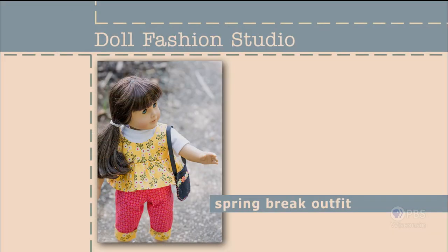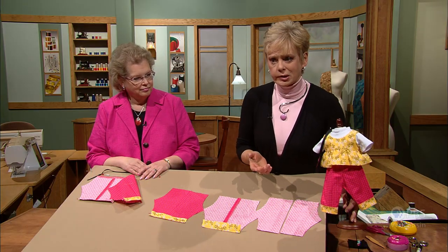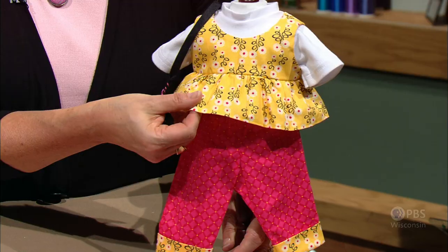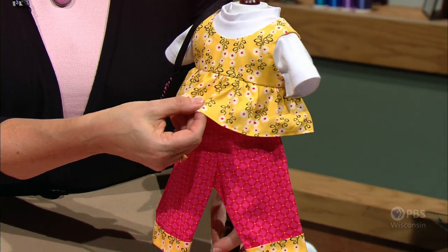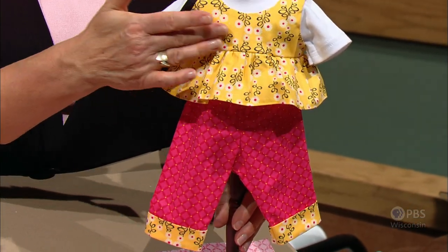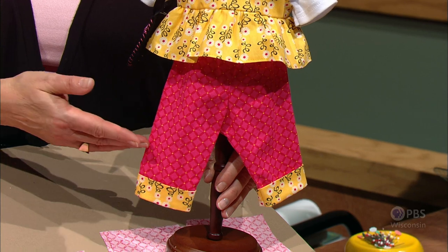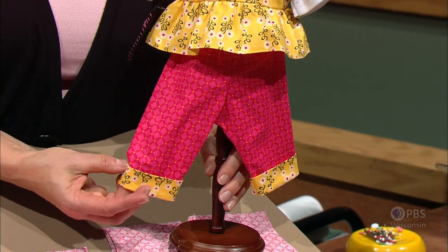Your little girl will love to play dress up with her doll, especially when the doll's wardrobe is filled with sewn-with-love options. The Spring Break top and capris are sewn in a very easy way — even though the pieces are little, the sewing is again flat construction. The top has a gathered skirt piece along its edge with a simple A-line bodice. The pants, whether you're making capris, shorts, or full pants, are all done in the flat way.